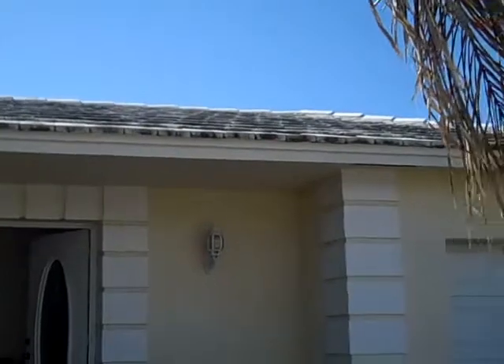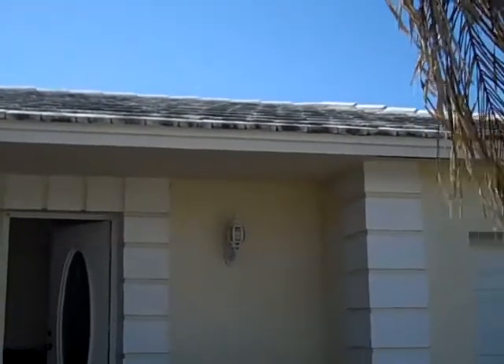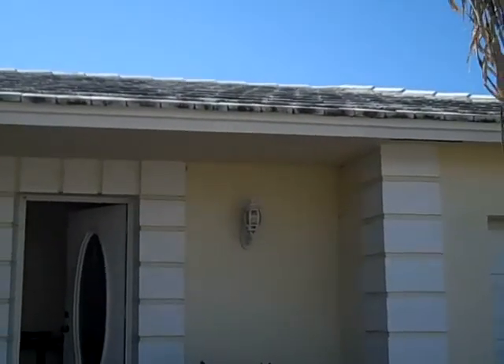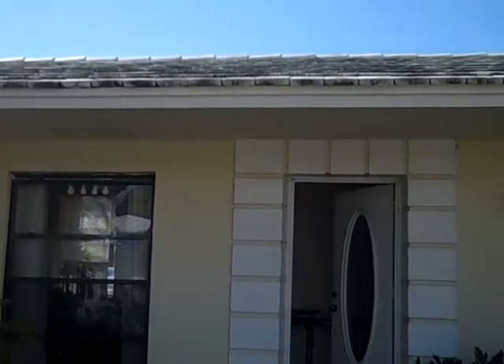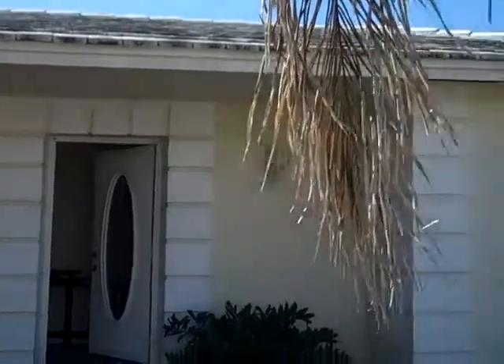This is a three-bedroom, three-bath, 1,014 square feet under air, built in 1980. Now let's go inside and take a look.